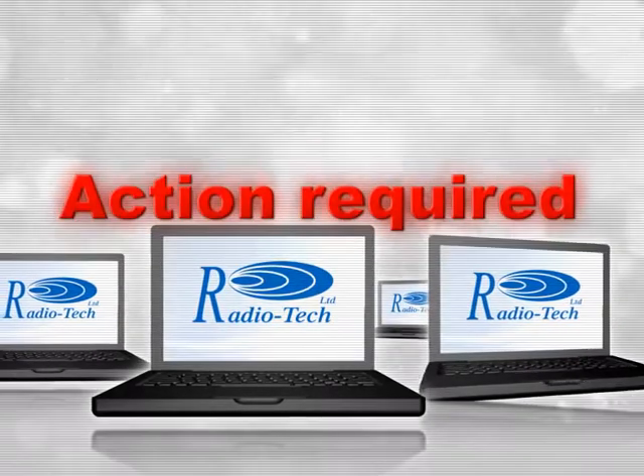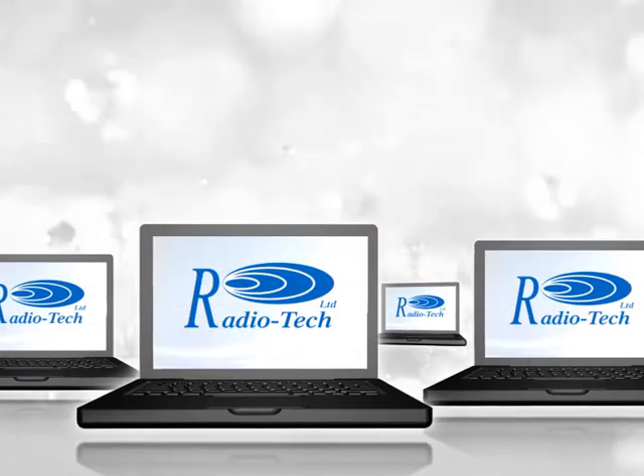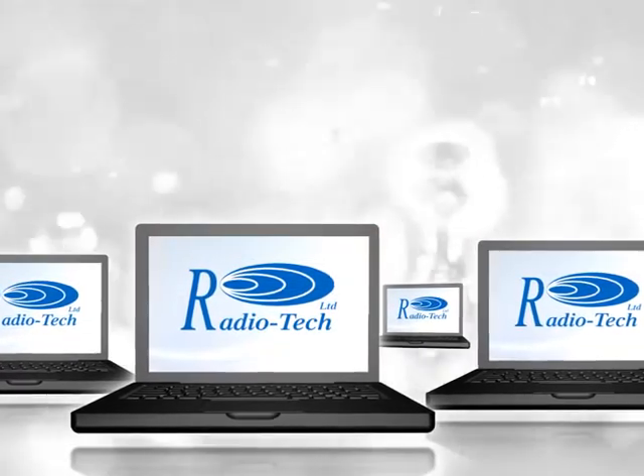Should data be received that indicates non-compliance, email alerts will be sent by the system to your specified user, requesting action be taken.